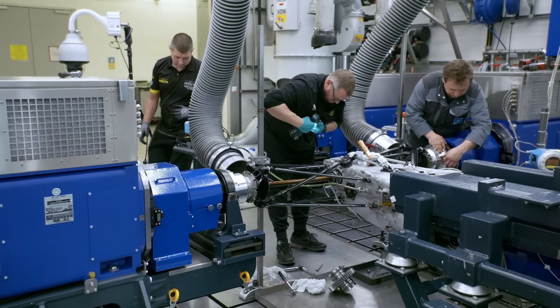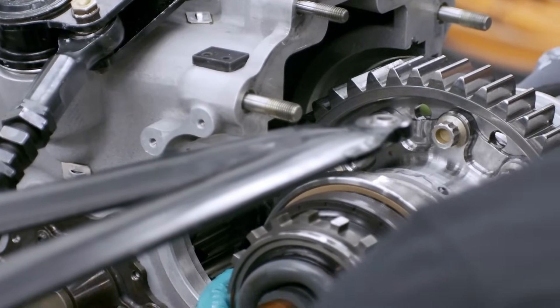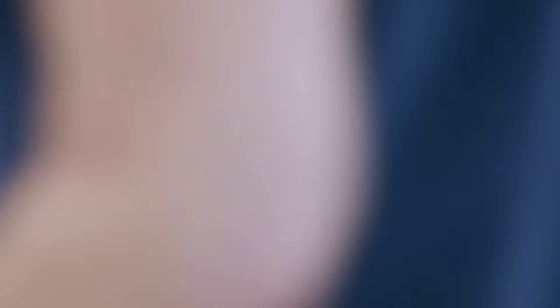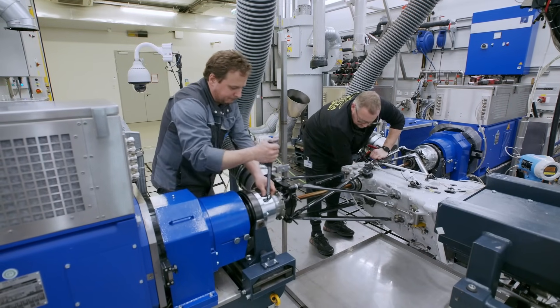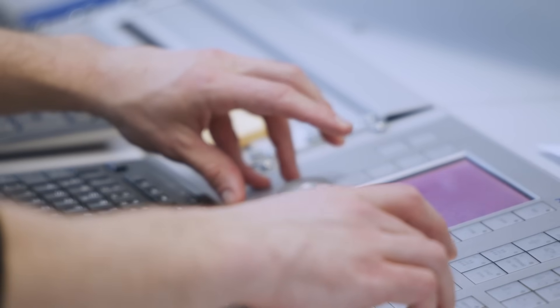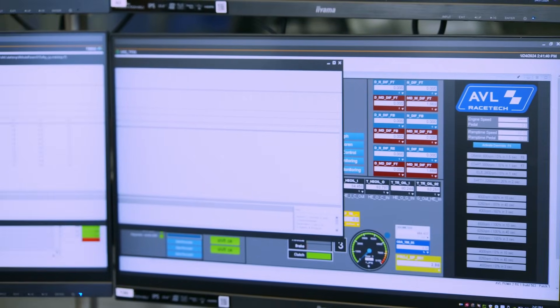In this type of gearbox there is a limited friction differential. This one can be adjusted with the internal parts — there are ramps inside and friction plates inside, and they can change how much torque is transferred from one side to the other side of the wheel. It's possible to run different configurations. What we are doing here is measuring those different configurations and really understanding how they behave in the gearbox when mounted on the test. We are doing corner replays and trying to understand how much torque is transferred from one wheel to the other, and this is then transferred into simulation models to optimize lap time and handling performance on the racetrack.